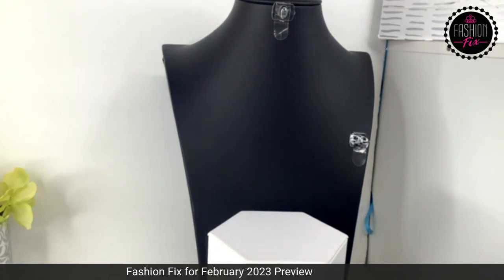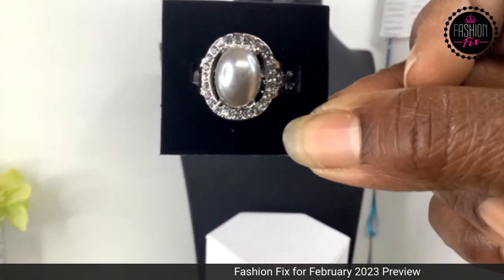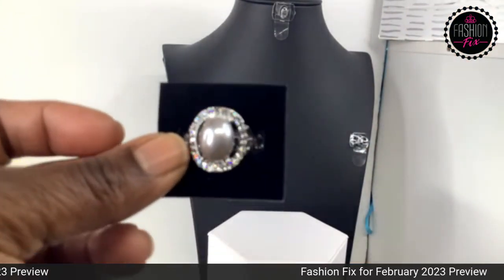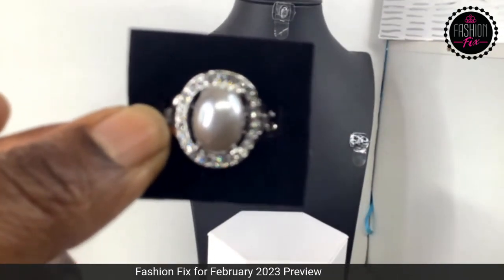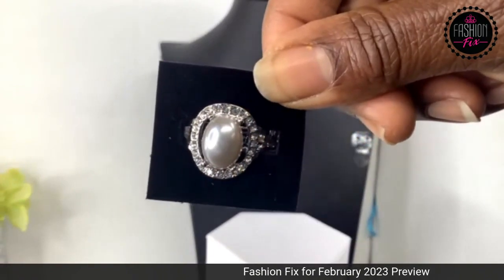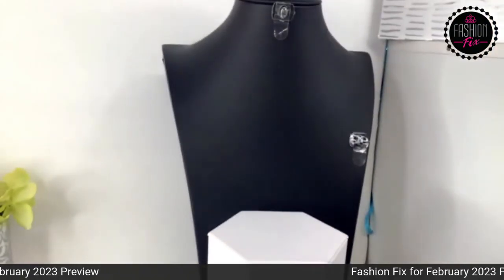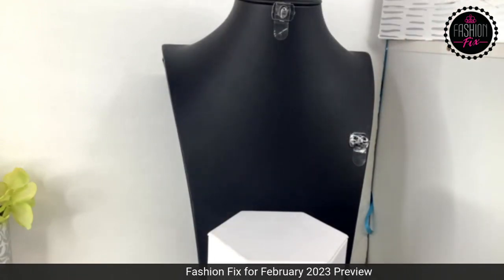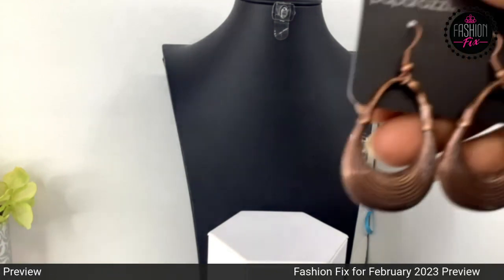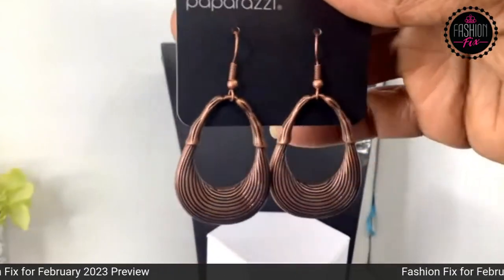Item 152 is an exclusive Fashion Fix ring — a small band-back pearl ring trimmed in rhinestone, $5 on this look. Item 143 is a pair of copper, very lightweight fish hook earrings — a Fashion Fix exclusive pair. Exclusive means we will not get any more of these.